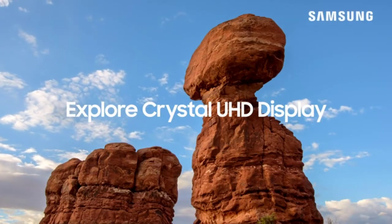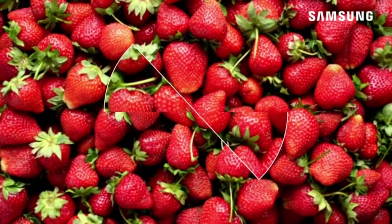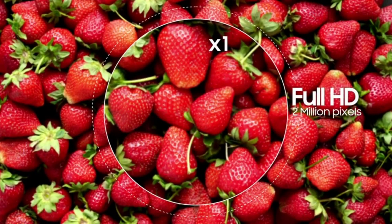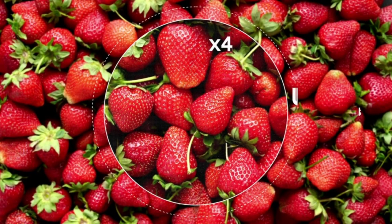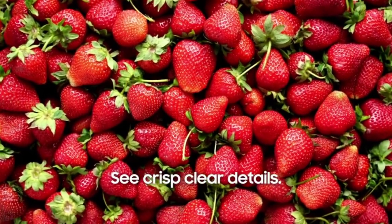At number three: the Samsung 65-inch Class Crystal UHD TU8000 Series. Samsung is one of the top electronics brands, giving us some of the best electronics such as smartphones and smart TVs. The Samsung UHD TU8000 Series is one of the fast-moving and cost-effective 65-inch TVs on the market right now.